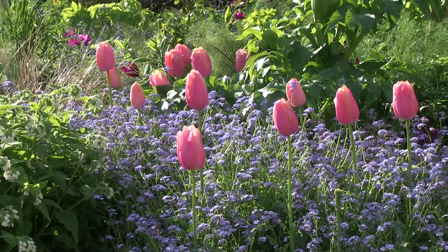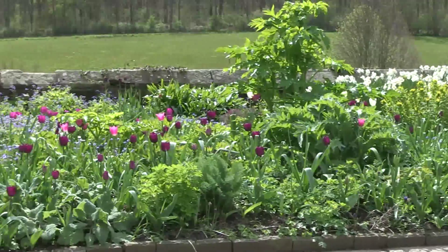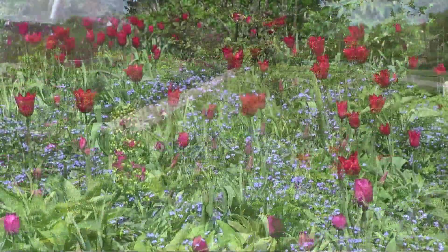On the other side of the garden we used much later tulips — things like Menton and Recriado, which is an apricot pink running through a very dark purple that bled into a lighter purple, which was Attila, leading into Red Shine, which is probably the best tulip of all.